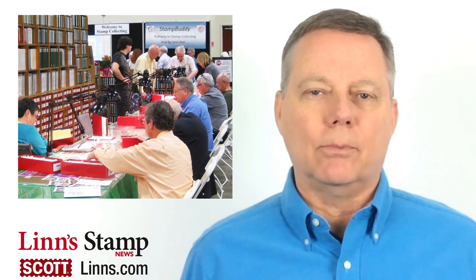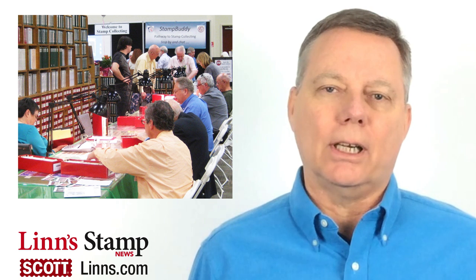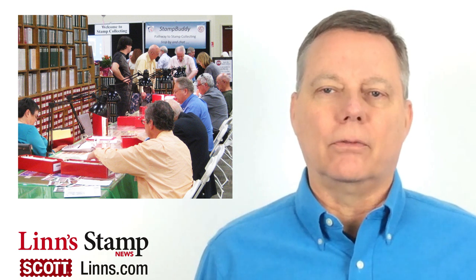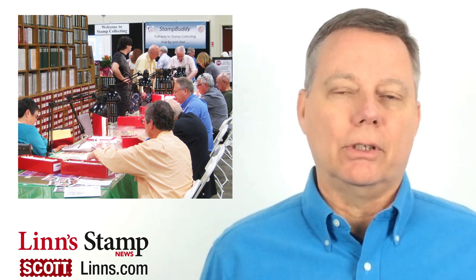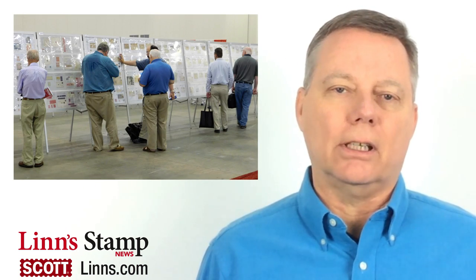If you're interested in looking for stamps or postal history to add to your collection, a show like this presents a great opportunity for you. There are literally dozens of stamp dealers attending from all over the United States and a few from Europe who will have their material on hand for you to look over. This show will also have a substantial exhibition area showing a wide range of specialized collections.